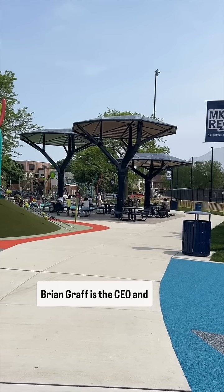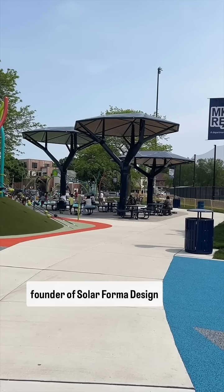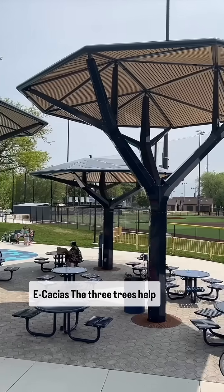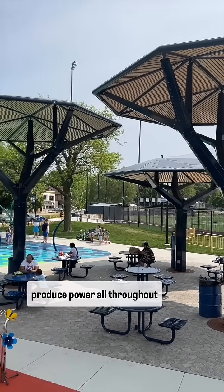Brian Graff is the founder of Solar Forma Design, an enterprise that designs and builds the acacia trees, which help produce power for the park.